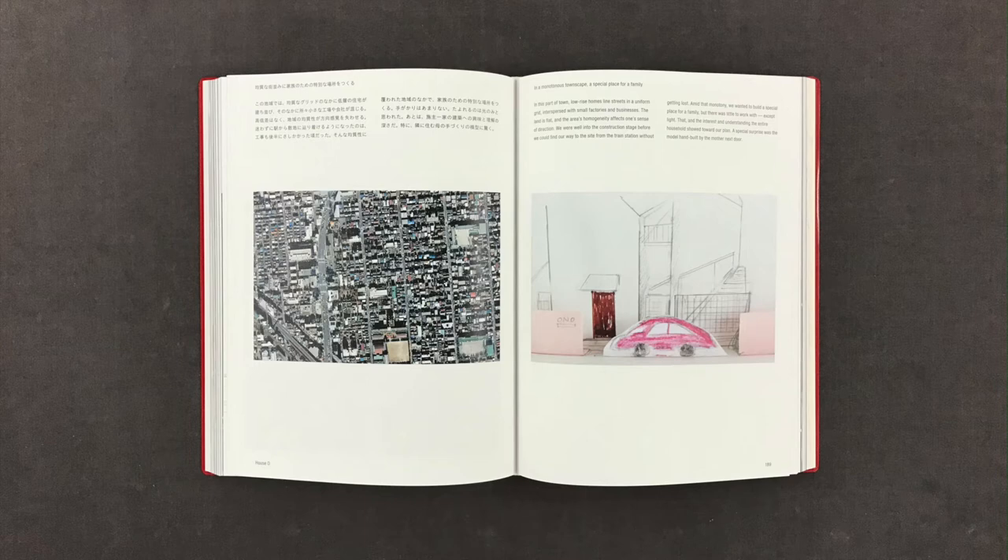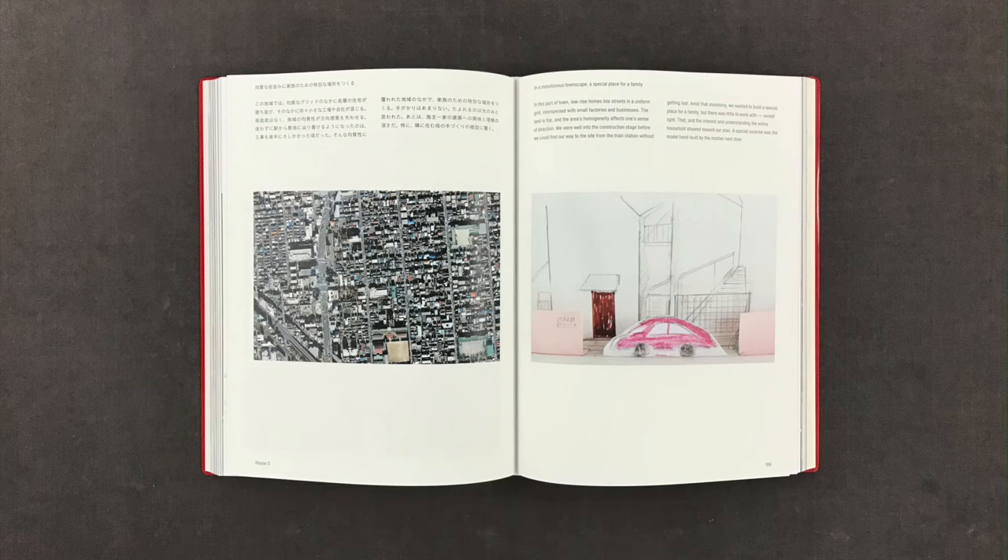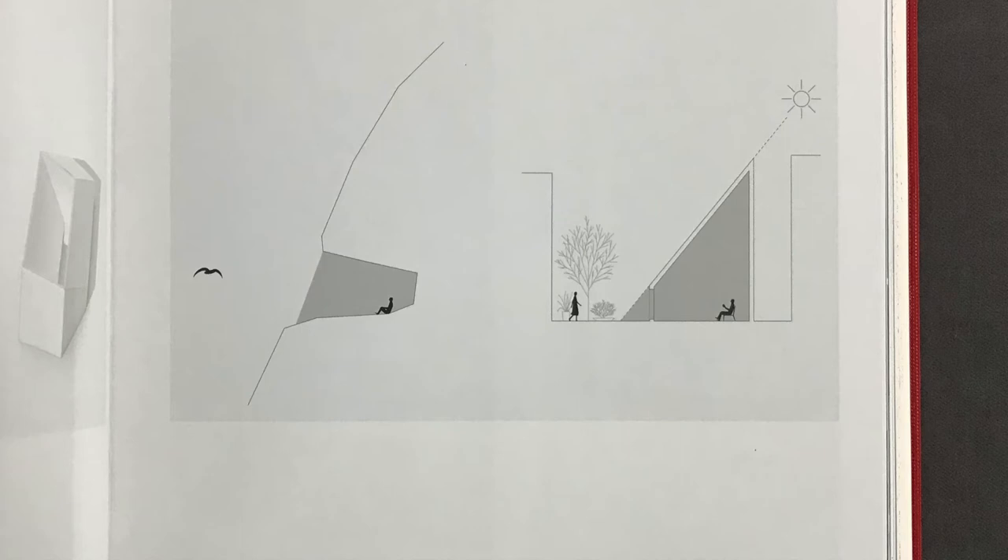The land is flat, and the area's homogeneity affects one's sense of direction. We were well into the construction stage before we could find our way to the site from the train station without getting lost. Amid that monotony, we wanted to build a special place for a family, but there was little to work with except light. What if we were to incorporate the shadows cast by a house into its design? The shapes of the shadows determine the shape of the structure. This minimized the shadow cast on its surroundings.